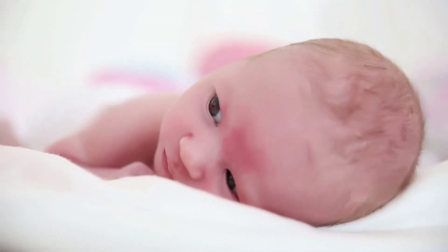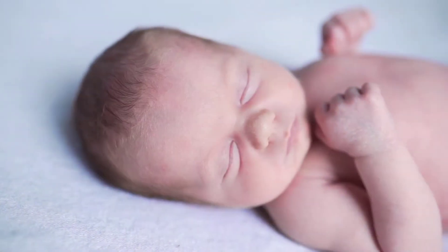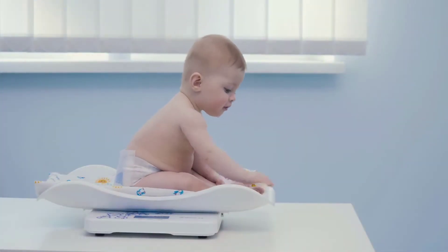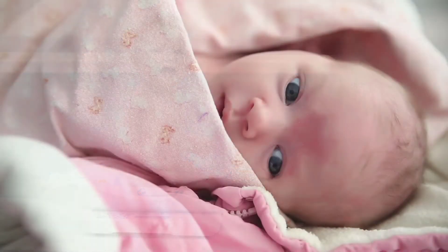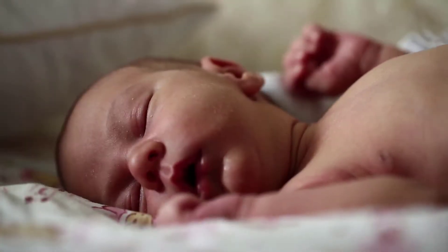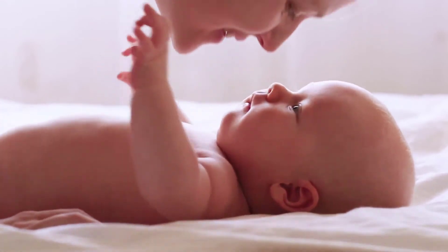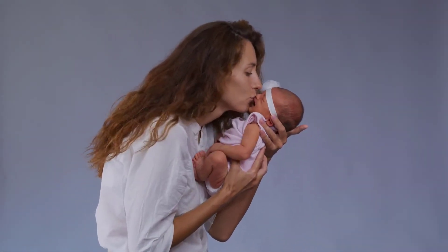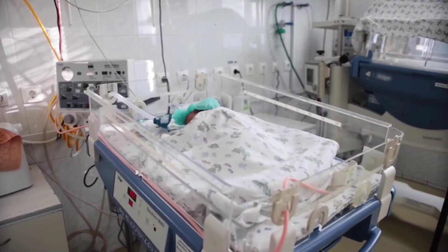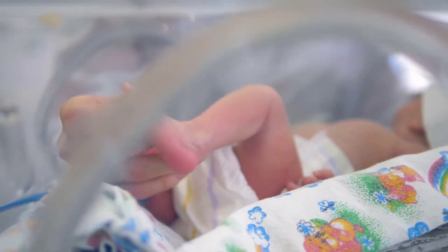Length and weight are two parameters that new parents are excited to learn about. Length is measured from the head of the newborn to the heel with the newborn unclothed. The expected length range of a full-term newborn is usually 17 to 22 inches. A newborn typically weighs between 5 pounds 8 ounces to 8 pounds 14 ounces. Newborns typically lose approximately 10 percent of their initial birth weight by three to four days of age, secondary to loss of meconium, extracellular fluid, and limited food intake. This weight loss is usually regained by the 10th day of life. Newborns can be classified by their birth weight regardless of gestational age: low birth weight is less than 5.5 pounds, very low birth weight is below 3.5 pounds, and extremely low birth weight is less than 2.5 pounds.